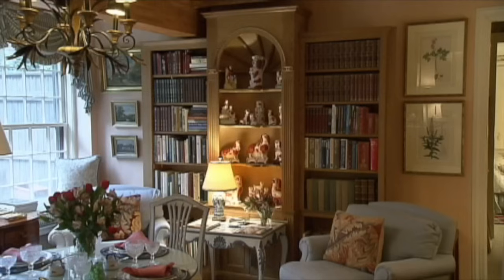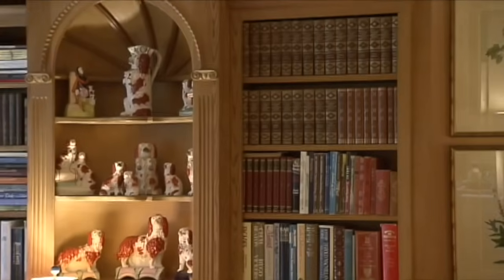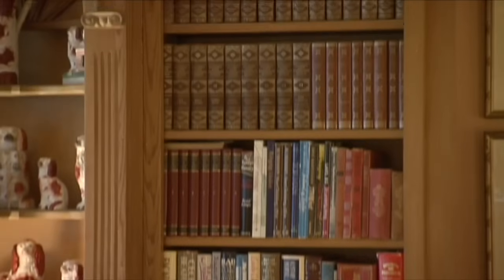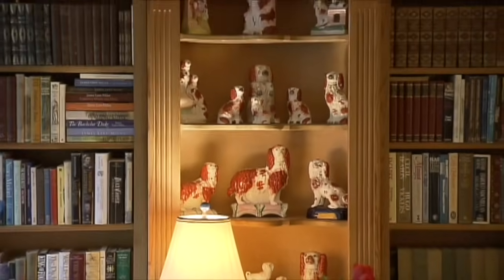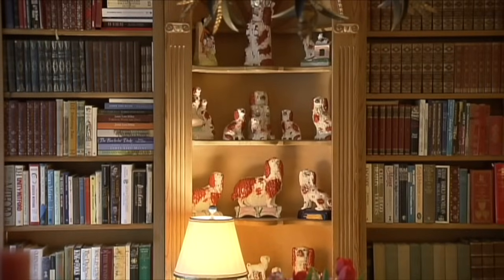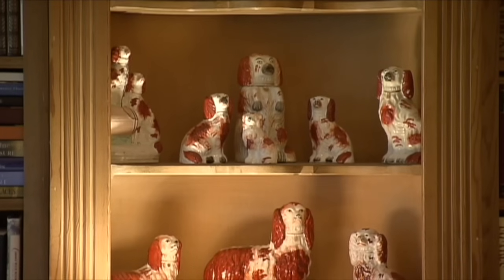This English bookcase was hard to get in here, but she couldn't live without it. Books are very important to her — they warm up a room. These dog figurines remind her of the ones she used to breed and show in England. She had the live ones at home — adorable little King Charles Cavaliers.